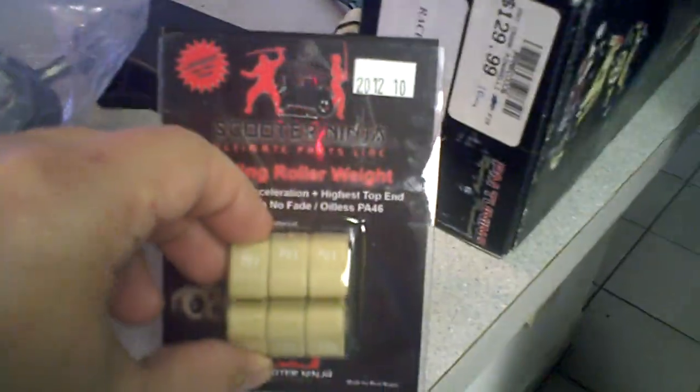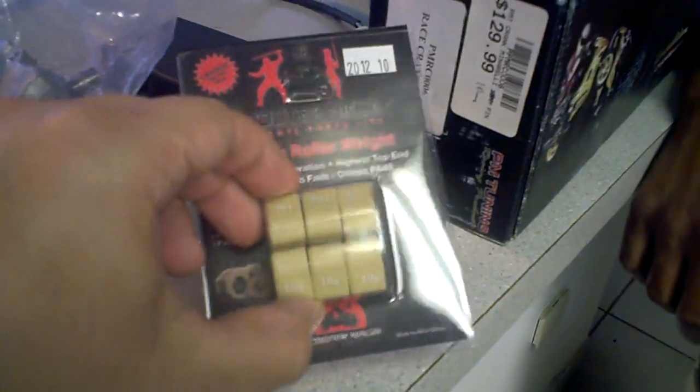So you're buying some parts, and you're going to be racing the Vogue 260. And what are we getting today? We're getting some roller weights — slider roller weights, 10 grams. 10 gram Scooter Ninja sliders, that's fantastic.